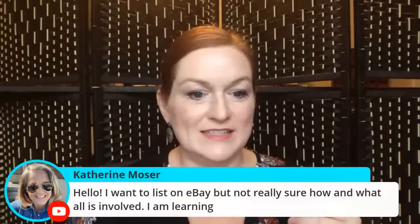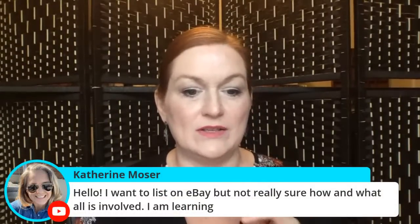Catherine says she wants to listen but isn't sure how and what's all involved. It can be a learning curve to get started, but it's definitely worth it. I always say if I could do this, anybody could do this. Someone asked about being afraid that the buyer might be a scammer — I don't use that word lightly. I think maybe once in the entire time I've been selling on eBay could I honestly say I ran into a scammer.